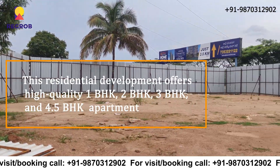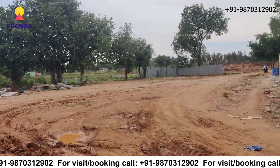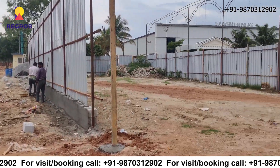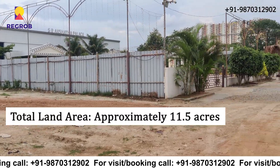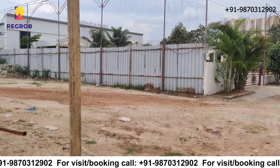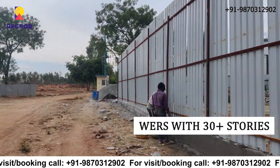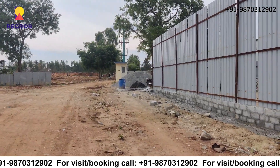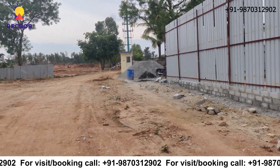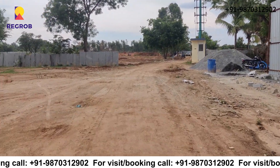This residential development offers high quality 1 to 4.5 BHK apartments. The total land area of this project is approximately 11.5 acres. It has 5 towers with 30 plus storeys. It also offers 50 plus amenities and 2 clubhouses.